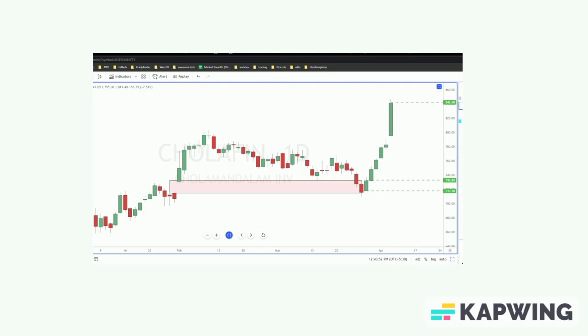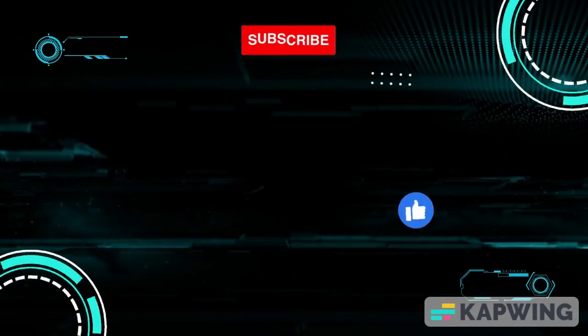That's all for today. Thank you very much, guys. Do subscribe and like if you like the video. Thank you, bye.